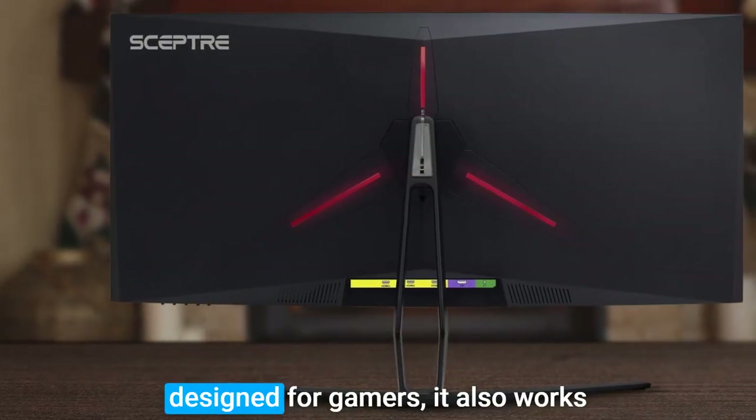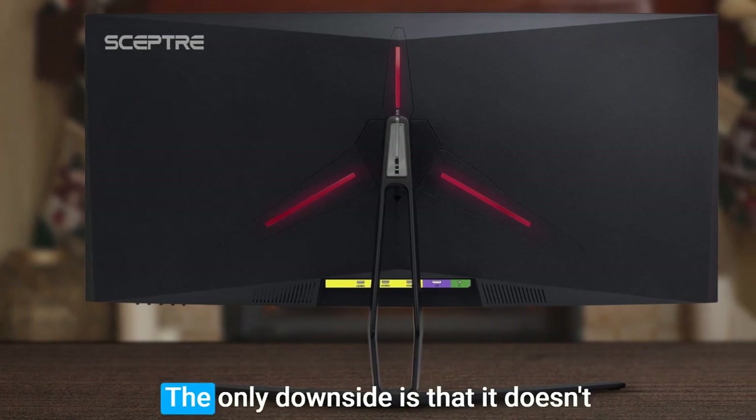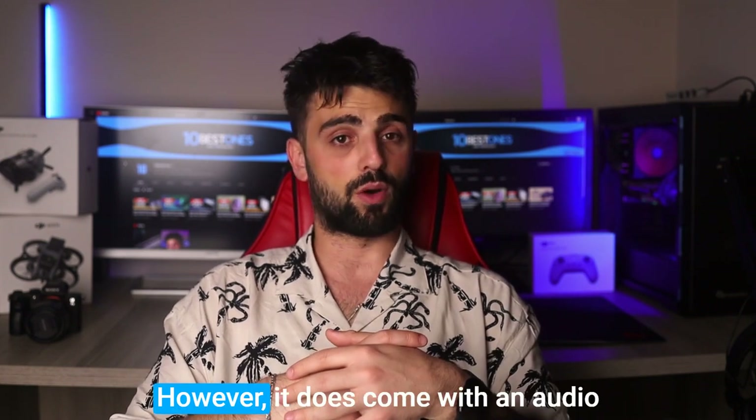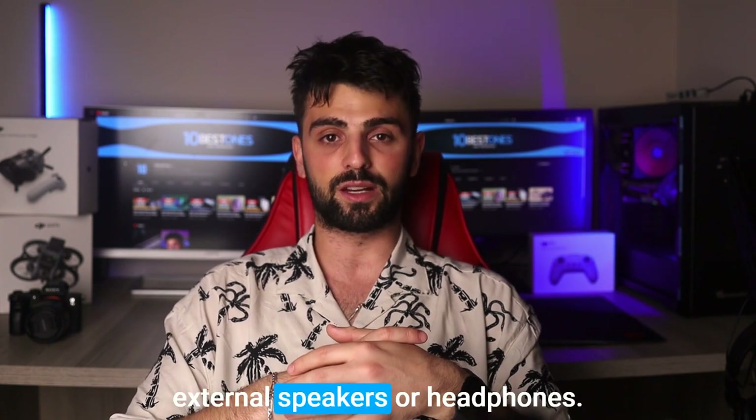While this monitor is primarily designed for gamers, it also works well for artists and architects. The only downside is that it doesn't have built-in speakers, which could be an issue for some users. However, it does come with an audio-out port that allows you to connect external speakers or headphones.